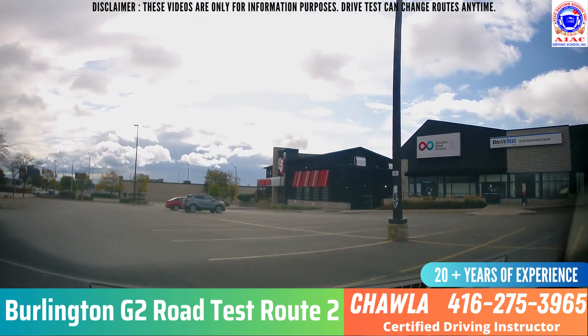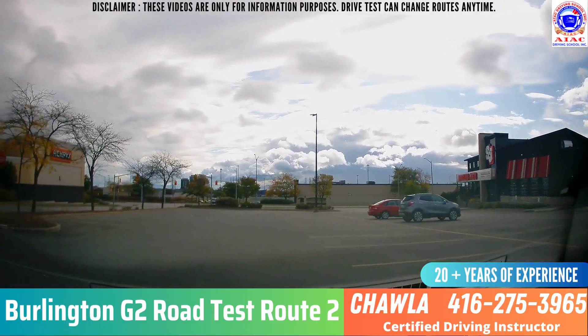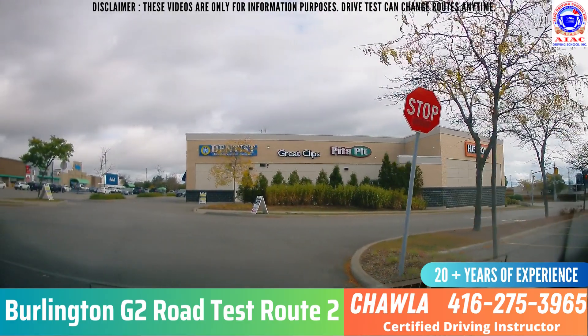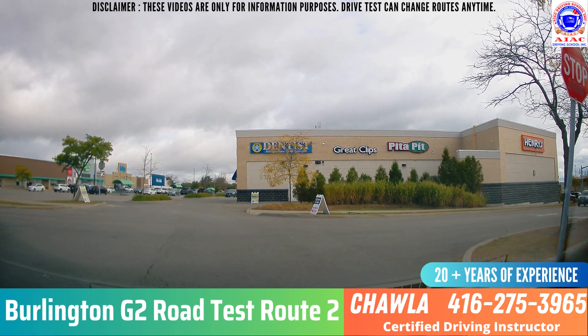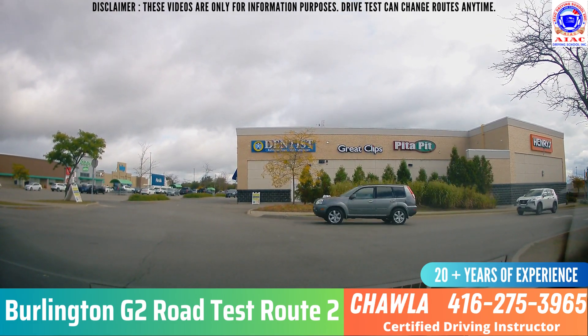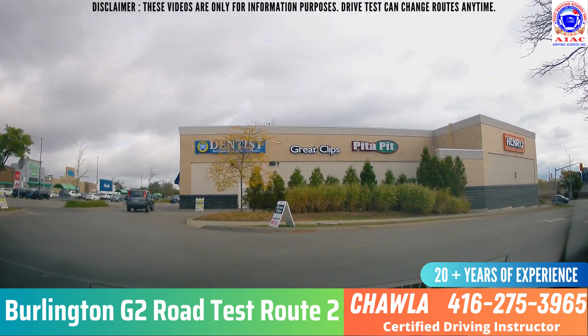The examiner tells you to take left and then turn right from this stop sign. Left indicator, check blind spot, and turn right from this stop sign. This is not an all-way stop sign — this is a two-way stop sign. You have a stop sign on your side and the other side, but the middle does not have a stop sign. A lot of cars come here, so make sure you look and confirm no one is coming before taking a right.